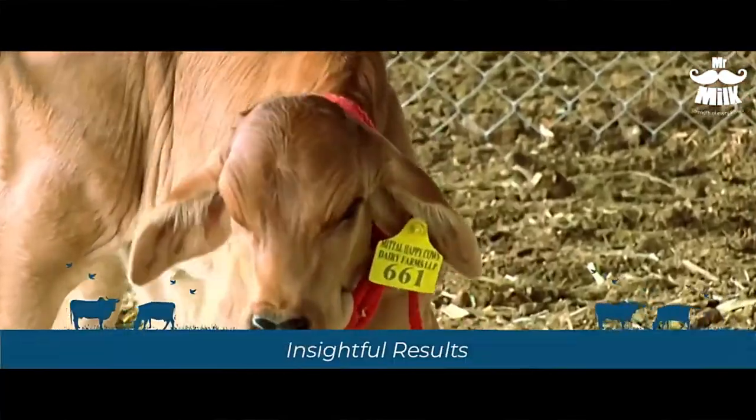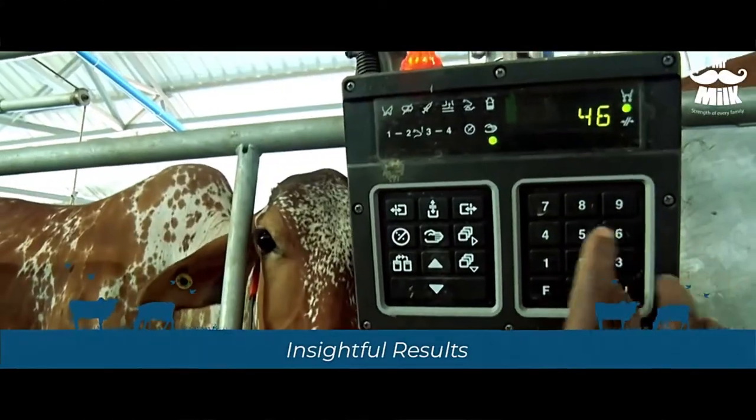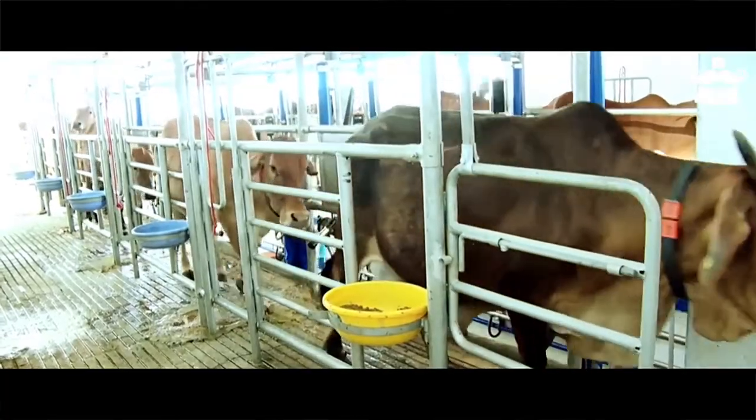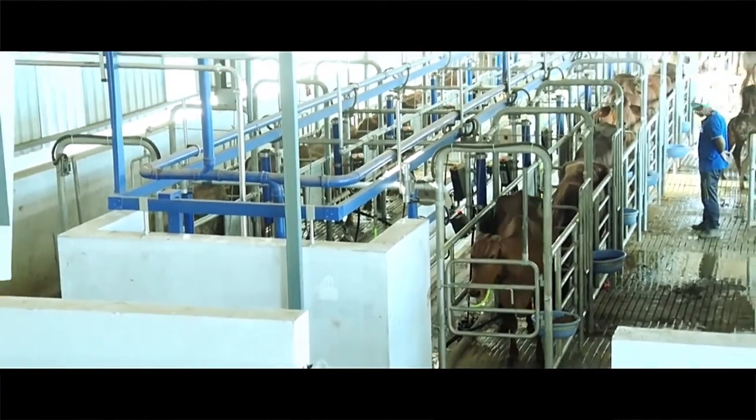Each cow is tagged with RFID to monitor milk production as well as to keep track of their health and behavior. We also conduct analytics through the data and track performance for better results.